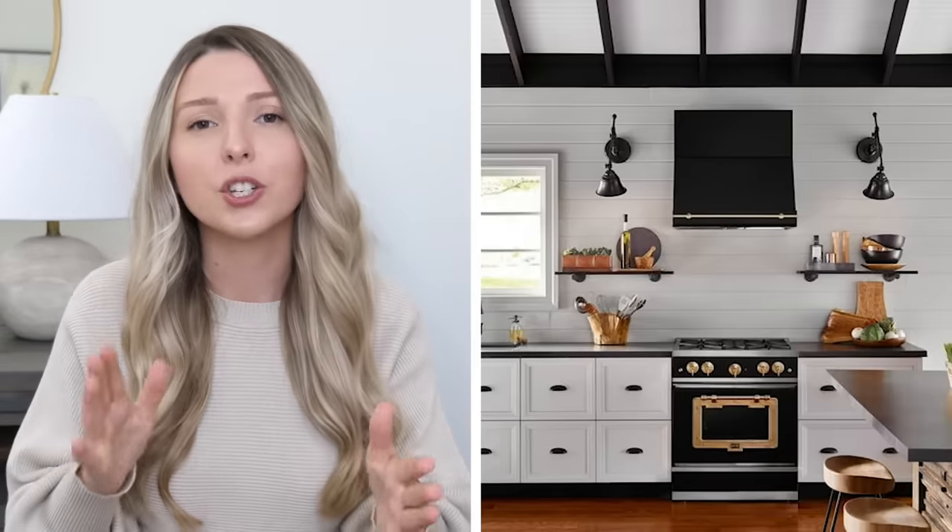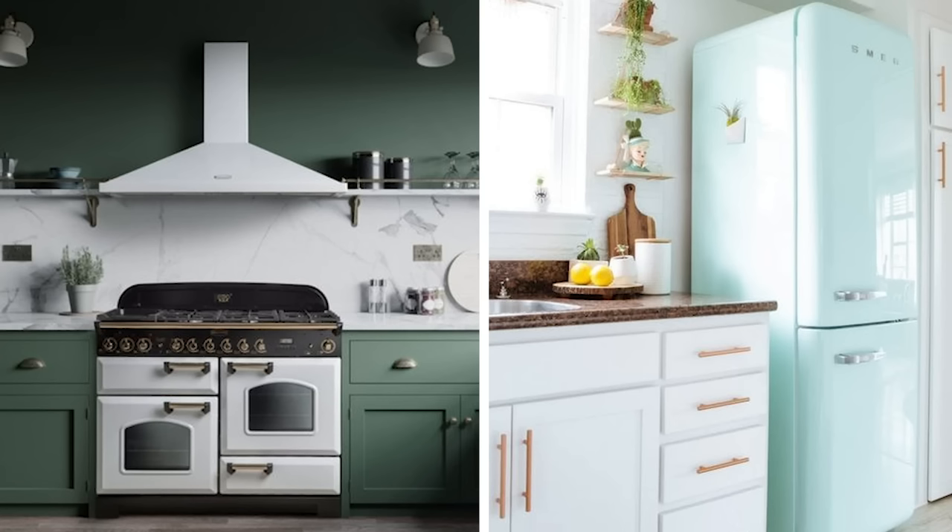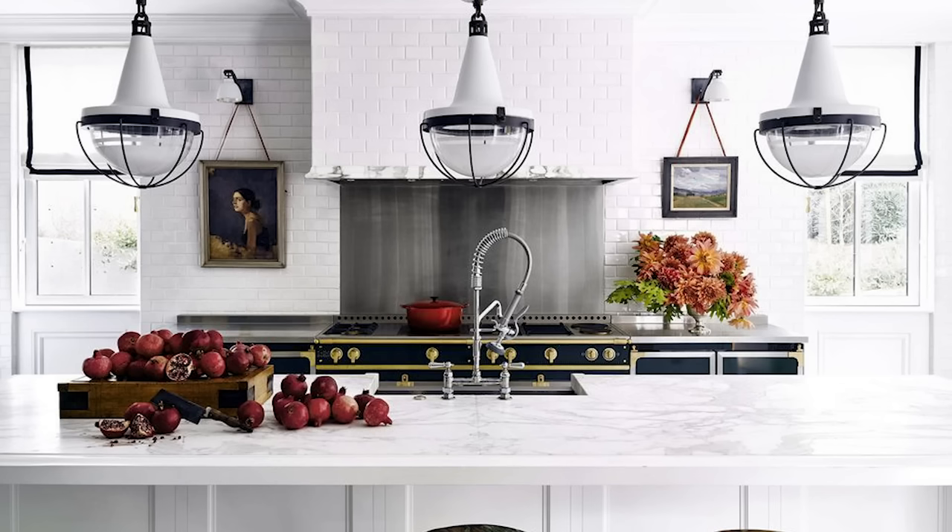Statement appliances are definitely in style. You can go for colored appliances, you can mix metals, and you can really add a lot of thought and attention towards your stove and fridge to make them feel like a decorative moment in your space. If you really want to take your kitchen to the next level and make it on trend this year, pick some statement appliances that are going to stand out and act as a beautiful design feature.